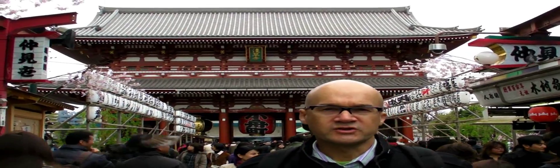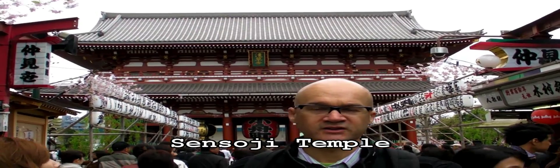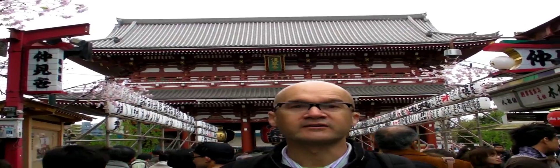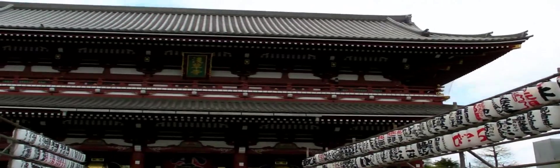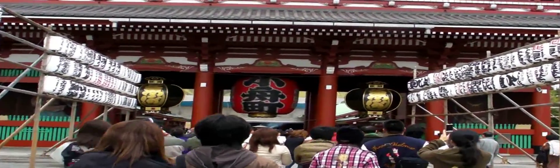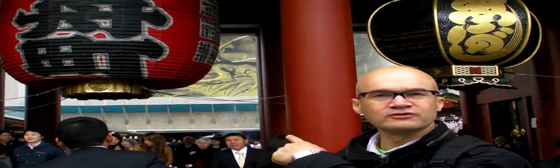So now we're approaching Senso-ji, which is the main temple right behind me. You can smell the incense from here — this is the focal point of the whole area. We're almost under the gate, so let's go through the gate to the holy of holies.